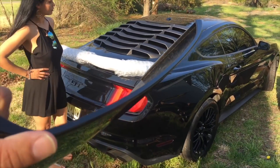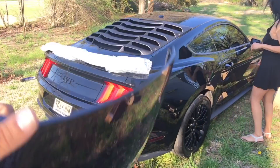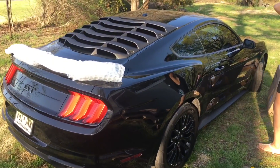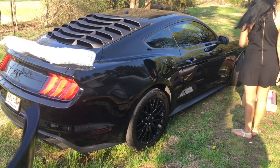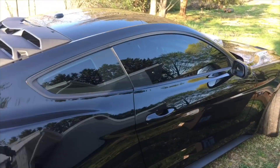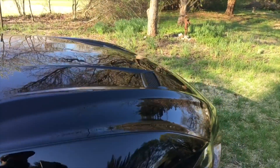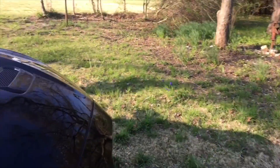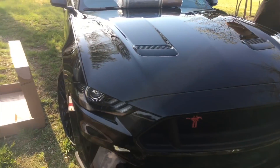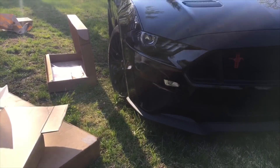We're gonna put the matte black stripe in the middle, we're gonna have the window louvers, the spoiler, and the scoops. People might say 'oh that's rice,' but no — we're gonna be tasteful with it. If something doesn't look right or seems off, we're gonna make sure the car doesn't lose its appeal. That's important to me.